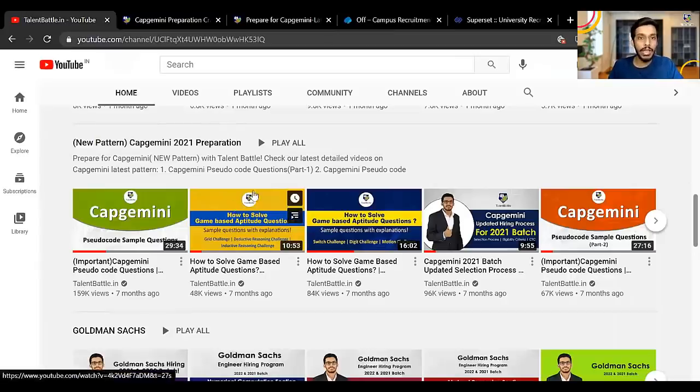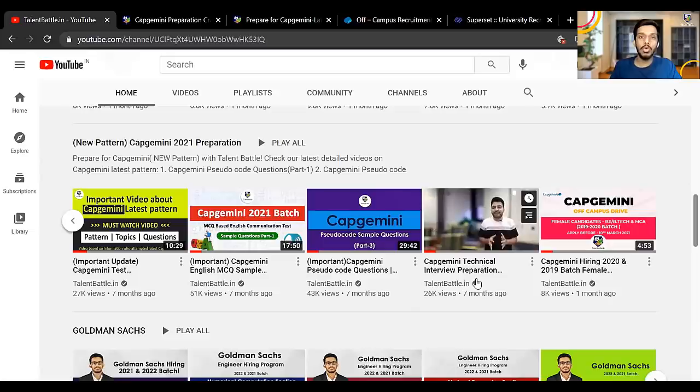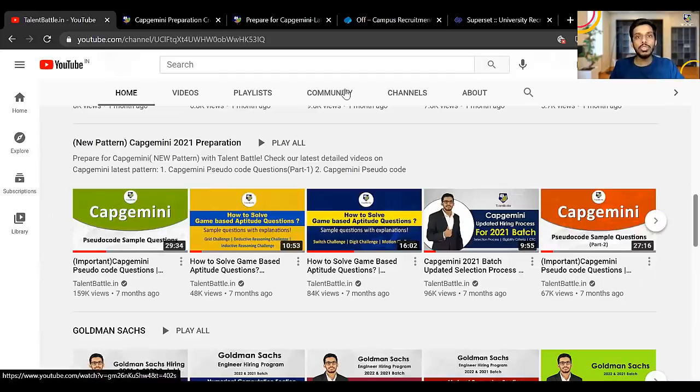If you visit our YouTube channel, we have completely created a free playlist for your preparation. You will get questions based on pseudo code, questions based on the game-based aptitude test, and questions on the English communication test. There will also be videos on how to prepare for the technical interview for Capgemini, so there are a lot of free videos available.